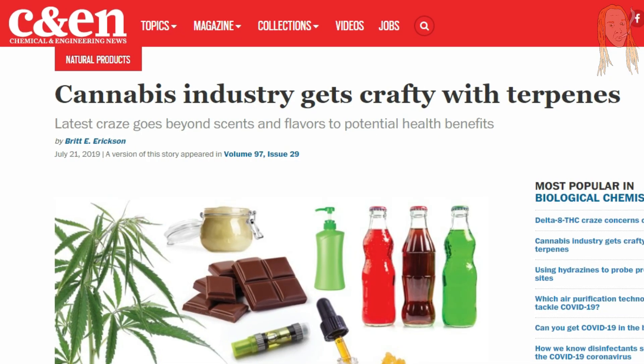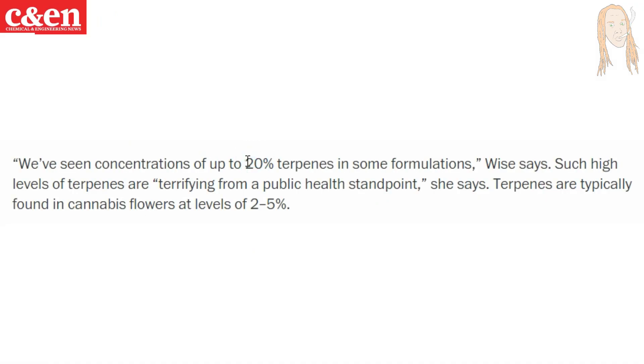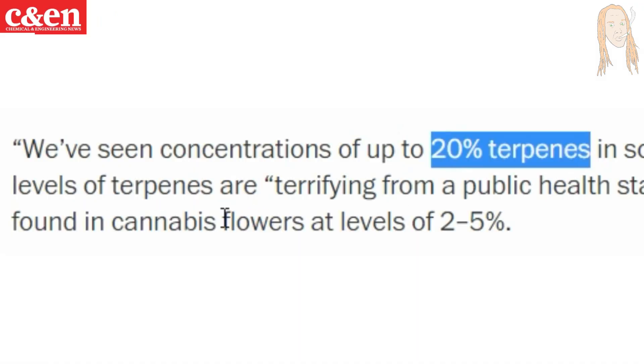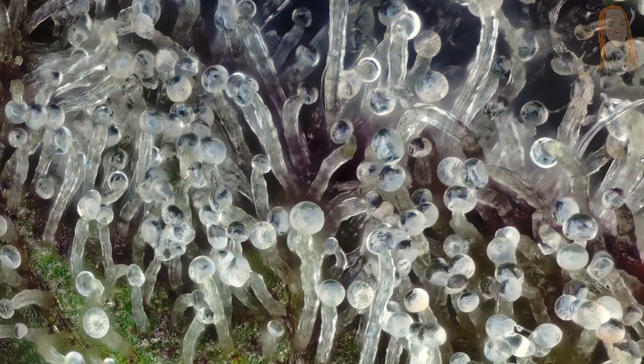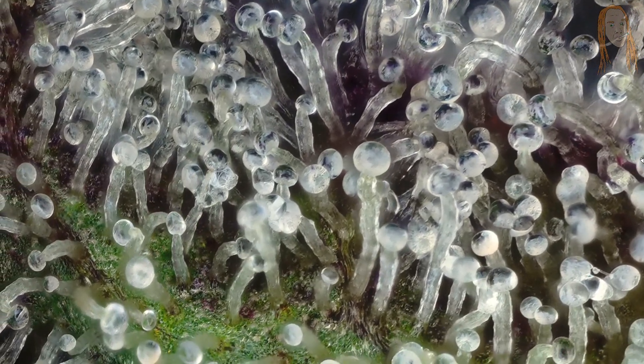But botanical terpenes have their problems too. Chemical News and Engineering claims that some companies are infusing products with non-cannabis terpenes at concentrations much higher than what is naturally found in cannabis flowers. And when you're getting into terpene concentrations of 15% and above, it can really be irritating to your lungs and even your skin. But even if you are using botanical terpenes in what you think are safe amounts, you will still never be able to recreate the very complex terpene profile from a real cannabis plant.